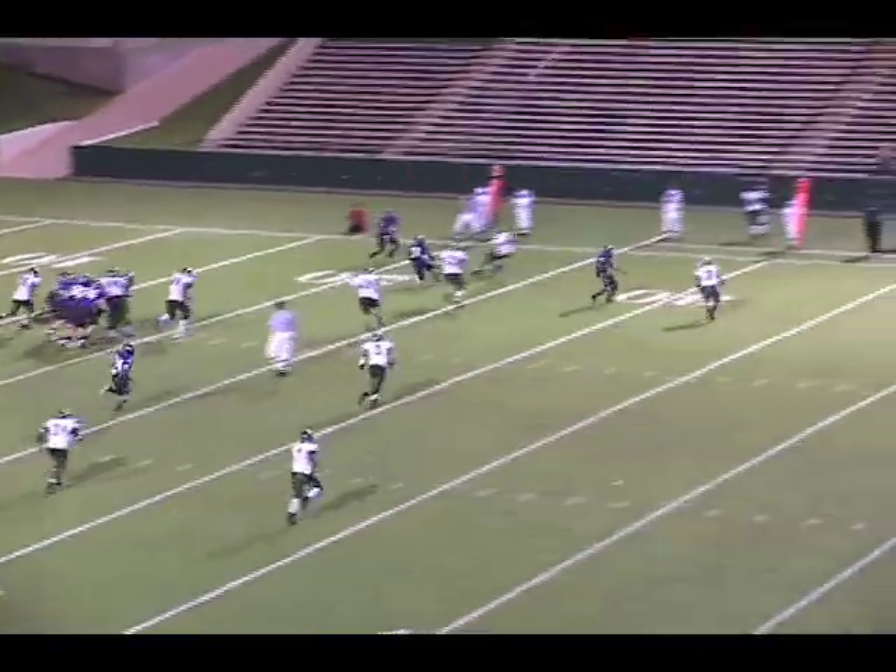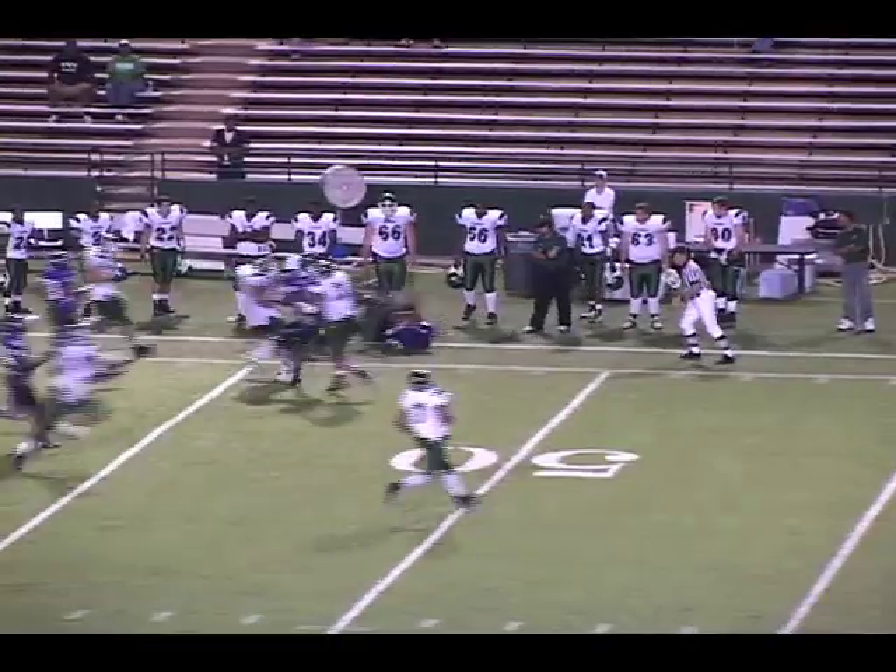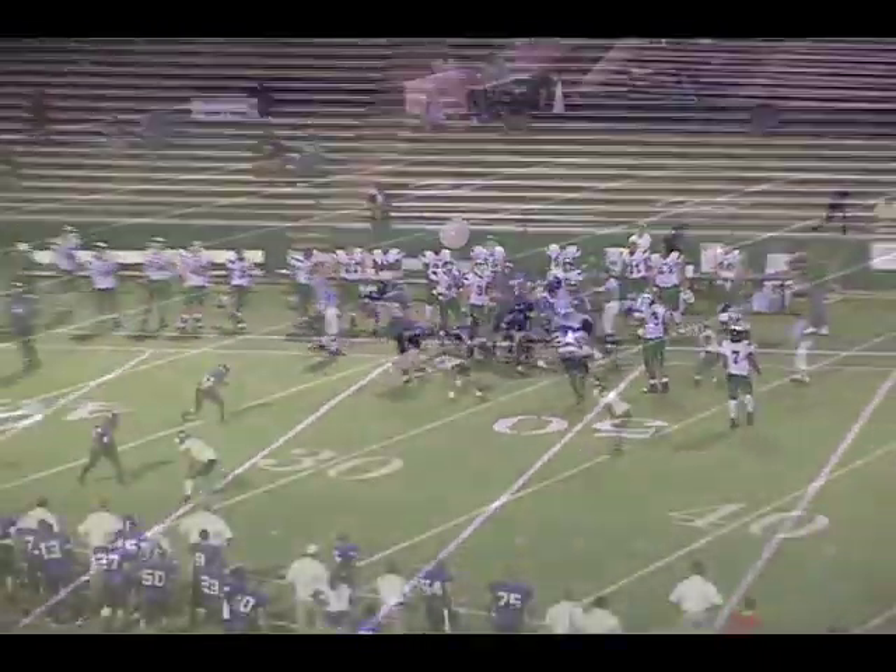From the 20, Bird out of the gun throws it quick to the left side — pass is gonna be caught. That's Tywon Manning, he's free at the 30, 35, 40, out to the 45-yard line.